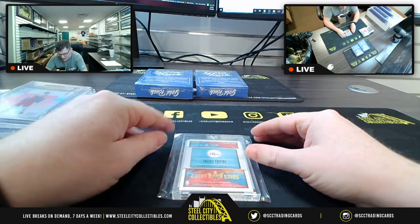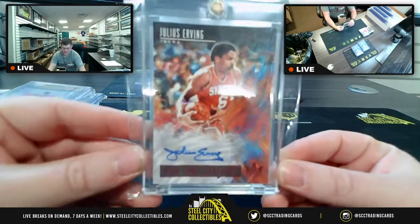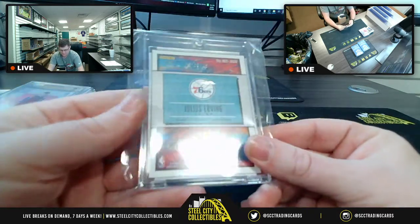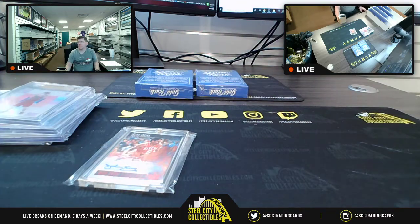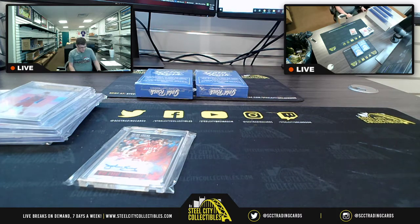This is 5 of 5 Court Kings — the doctor is in the house. Here he is, Mr. Julius Erving, High Court Signatures, from 2018-19 Court Kings. Logged as: 18-19 Court Kings auto, Julius Erving, 5 of 5.